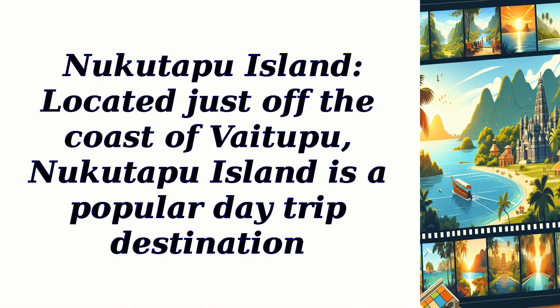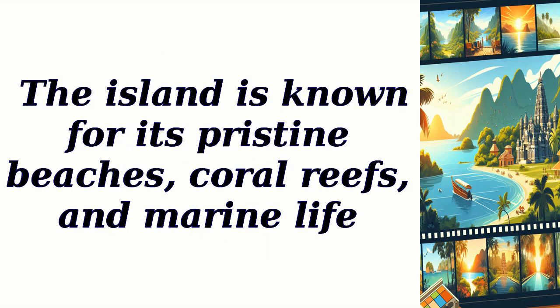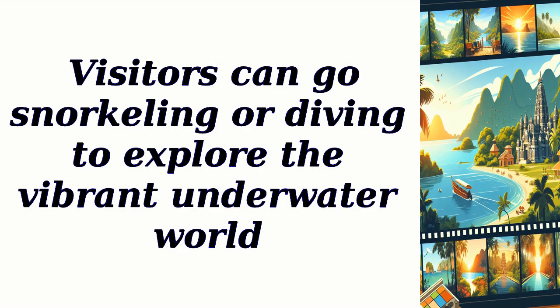Nukutapu Island: Located just off the coast of Vaitapu, Nukutapu Island is a popular day trip destination. The island is known for its pristine beaches, coral reefs, and marine life. Visitors can go snorkeling or diving to explore the vibrant underwater world.